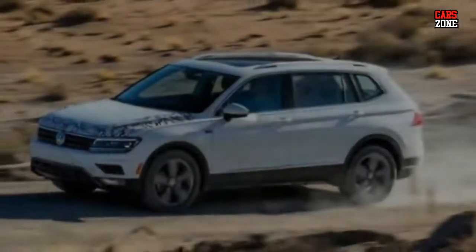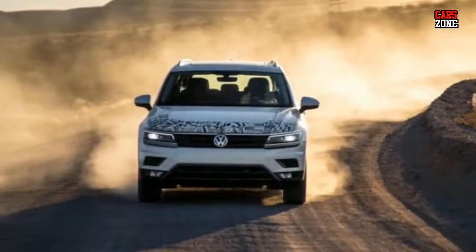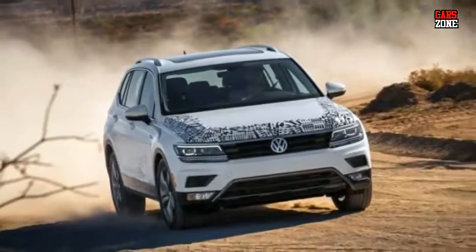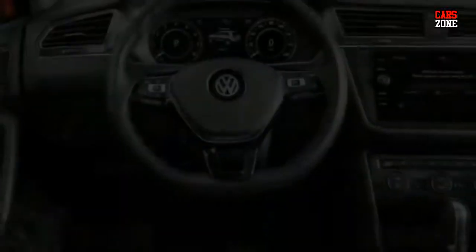In this case, very soon means the first half of 2018. This new model will be the second generation of this beautiful crossover, and it will be introduced next year at the Detroit Auto Show.